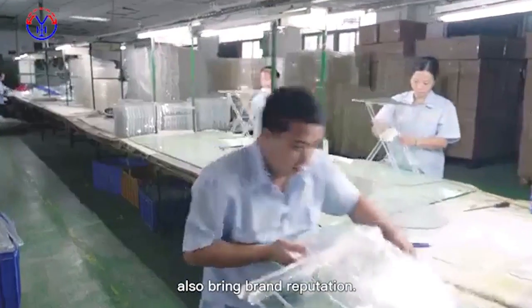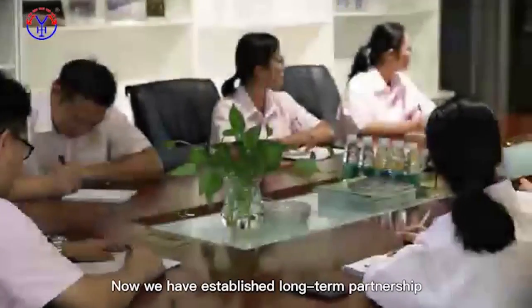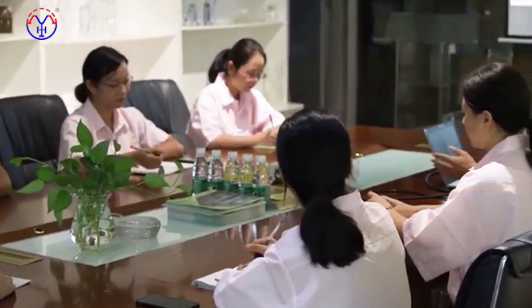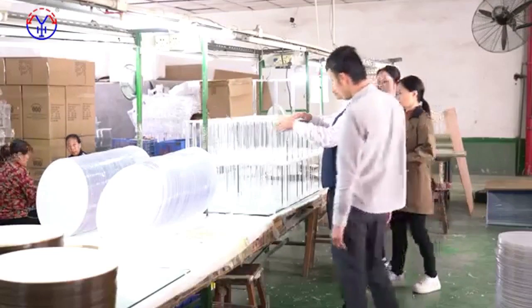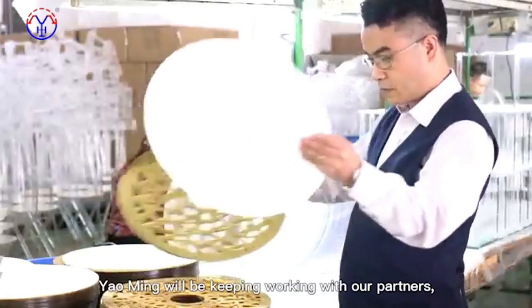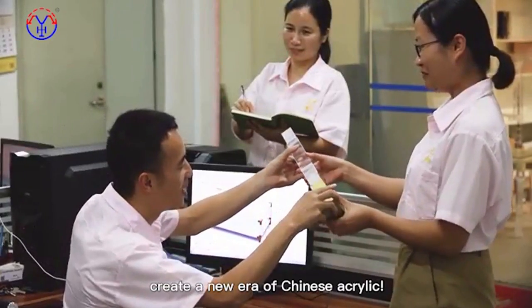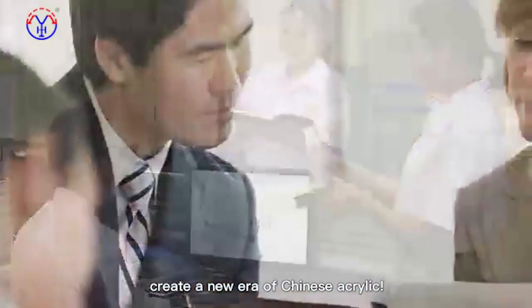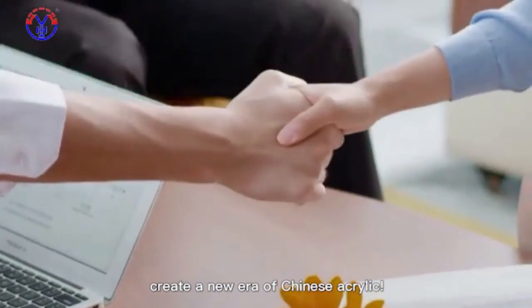This has also brought brand reputation. Now we have established long-term partnerships with many famous furniture brands. Inheritance of quality, win-win future. Yang Ming will keep working with our partners to create a new era of Chinese acrylic.